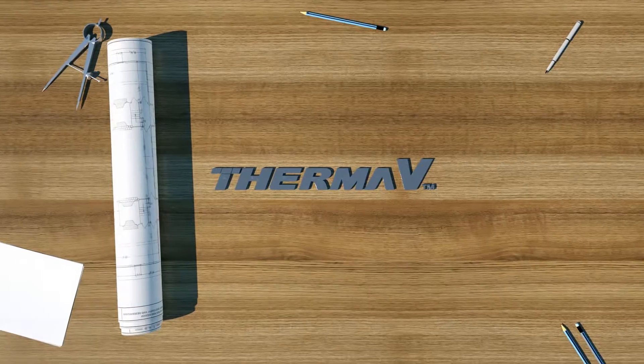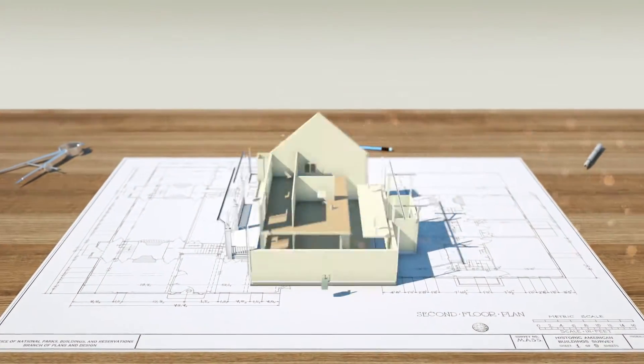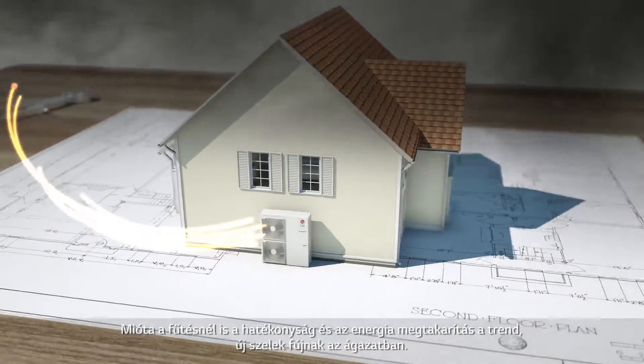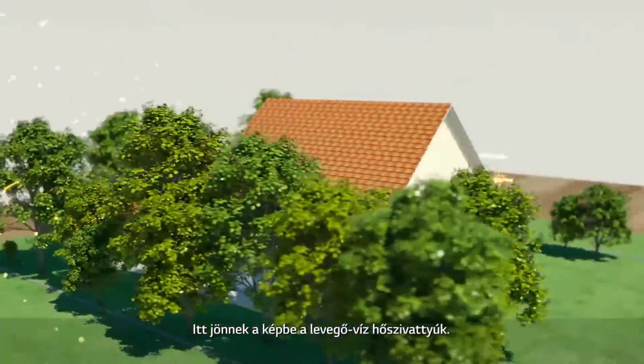Air to water heat pumps — the next future standard in the HVAC industry. Since efficiency and energy saving are the new trends in the heating industry, there is a new wind blowing. Here, air to water heat pumps comes into the picture.